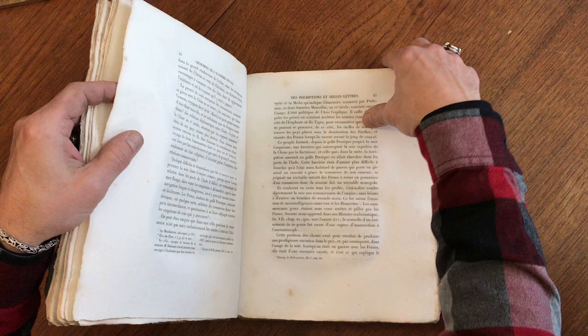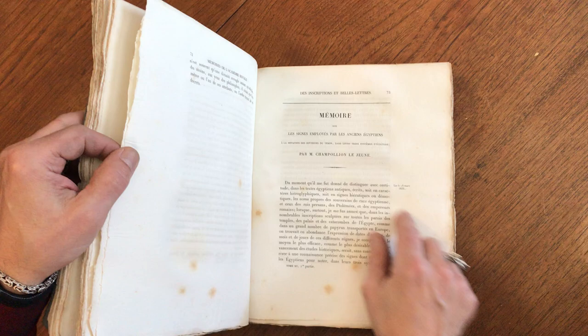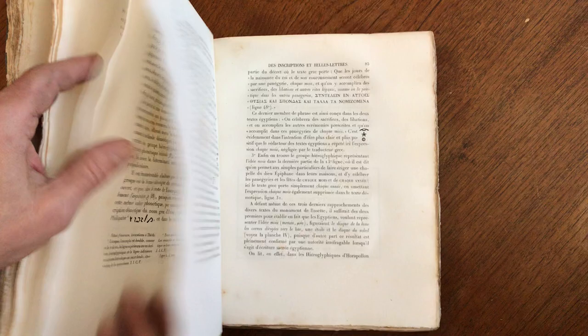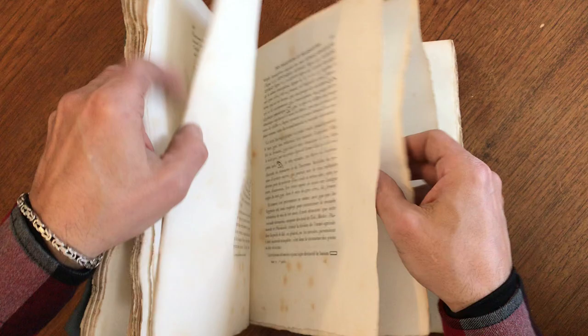What makes this article so important is that this is the breaking of the code — the so-called Rosetta Stone — that allowed for ancient Egyptian hieroglyphics to be read. It appears here shortly after he died, but it is among the very first appearances, if not the first appearance of his work in print.